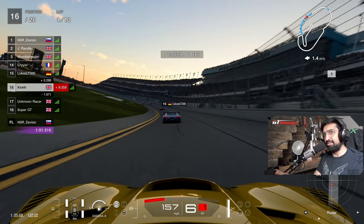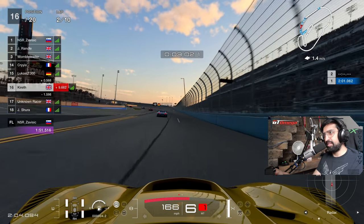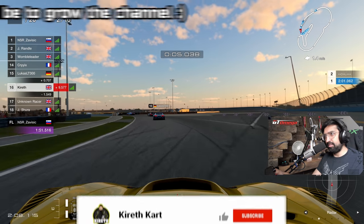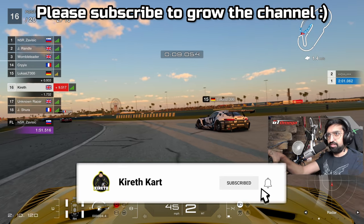Oh dear, the two karters getting caught out. Interesting - both of them went very deep.